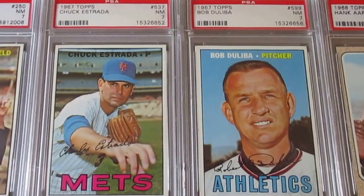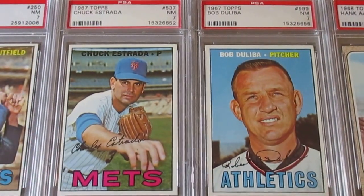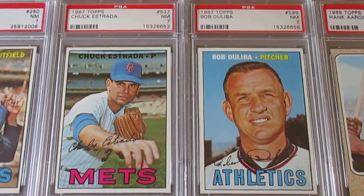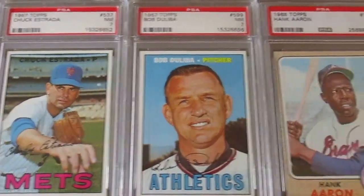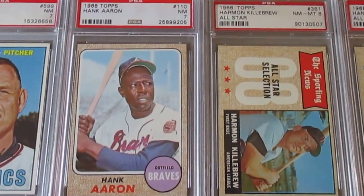I also picked up just a couple of the higher number commons from the '67 set. I love the '67 set — it's definitely my second favorite behind the 1960 set from the '60s. Then moving on to '68, I got this Hank Aaron in a Near Mint 7.